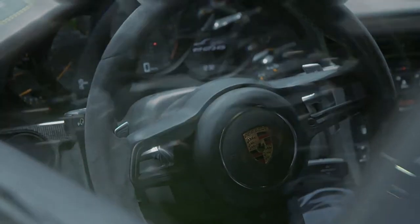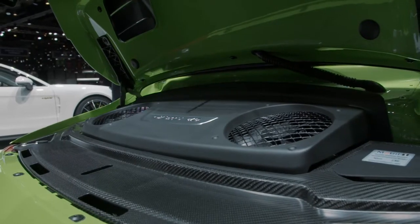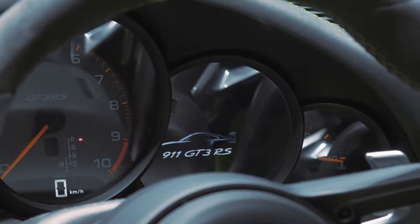In fact, it's a GT3 Cup car that's street legal. The most important change over the last generation car is the new engine — 520 horsepower, 470 Newton meters, 9,000 rpm top revs. This is an amazing engine if you rev it out.